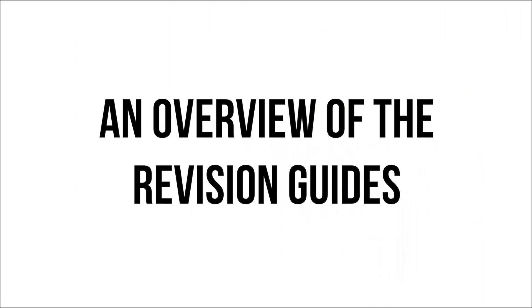Let's go ahead and get started with the video. These revision guides are by Scholastic and I was sent some of their revision guides to have a look at, and honestly I'm so impressed by them. I feel like if I was in year 11, these are the revision guides that I'd want to get my hands on.